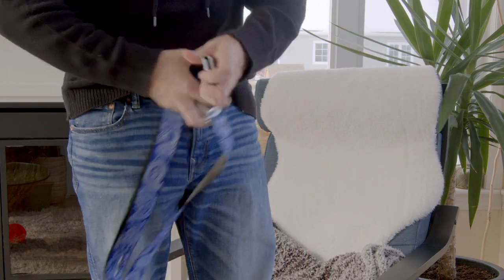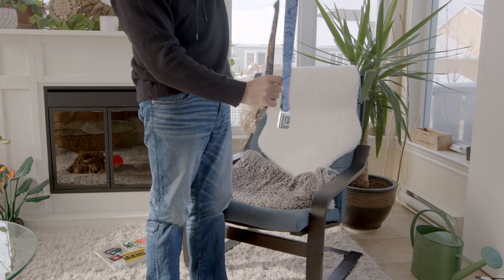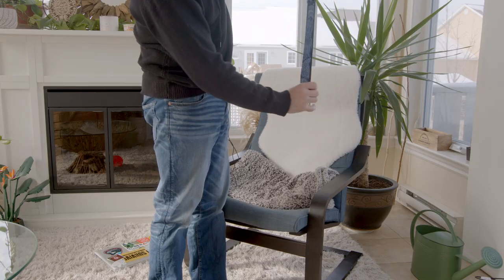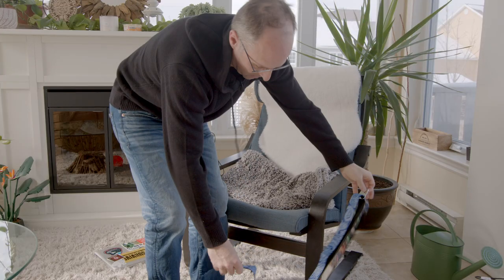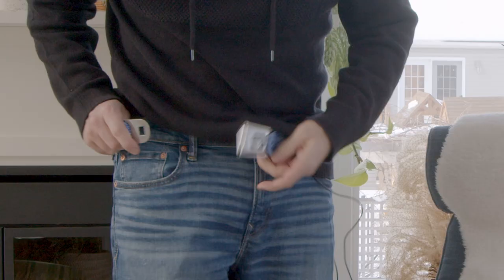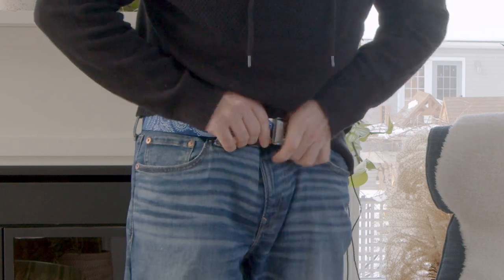I'm going to try this on. Let me take my Star Wars one off first. I'll measure it up the same and tighten it up just a little bit more. Got a new belt. This thing is going to last me another 20 years. Love this.